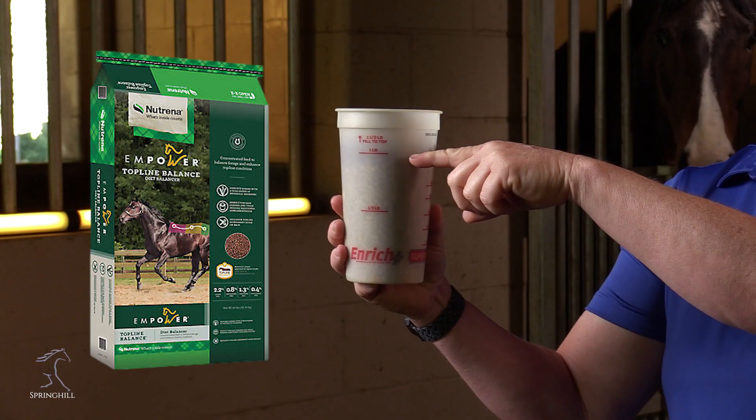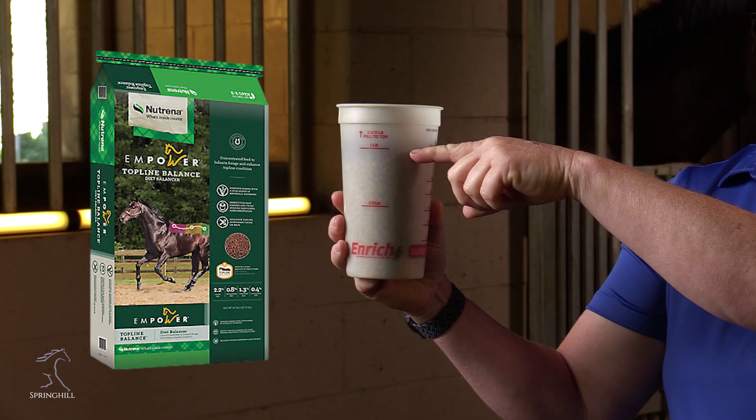Here's where the big difference comes in — let's look at recommended feeding rates. For Top Line Balance it is recommended to be fed at a rate of one to two pounds total per day. So if we take that 1.3 and multiply it by one to two, we have 1.3 to 2.6 megacalories total coming from concentrate. I find that I spend a lot of my day talking to people about why their horse shouldn't be on Strategy or Safe Choice and should instead be on a ration balancer.